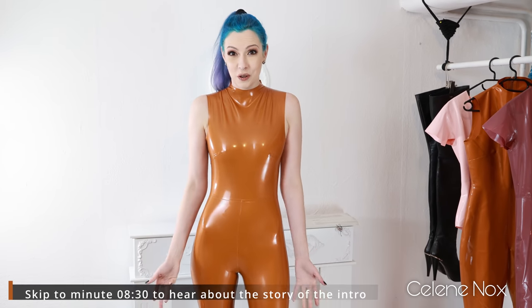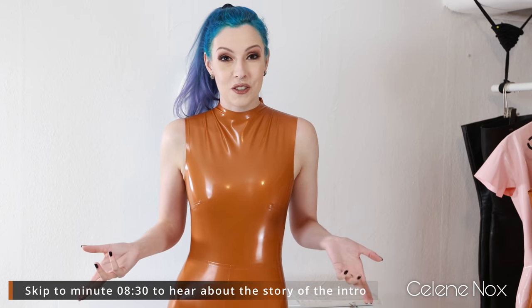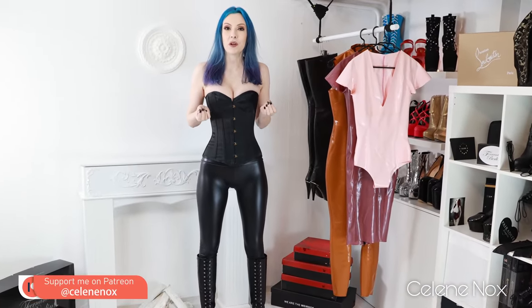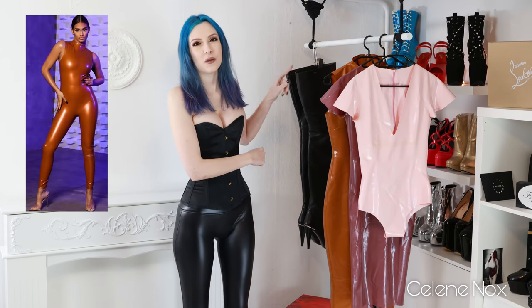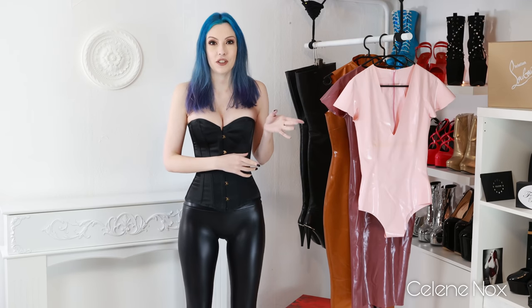If you want to know the story about this unusual intro and why I bought this latex catsuit for only 18 Euro, you should watch this video. By the way, this is going to be a really long video, so if you want to find certain topics or outfits, just use the chapters. Hi everyone and welcome to this new video. It's a really special one because I'm having a look at latex clothing sold by fast fashion stores. I'm going to show you three pieces today: a bodysuit and a dress by House of McQueen, and a latex catsuit from Fashion Nova.